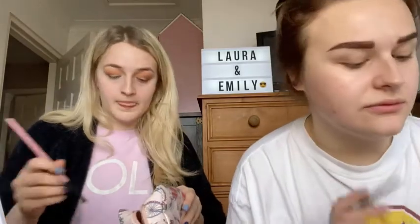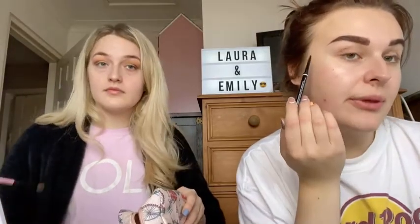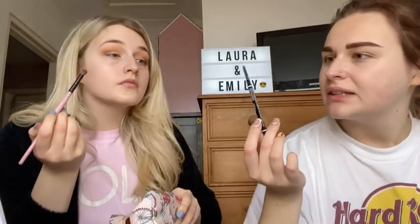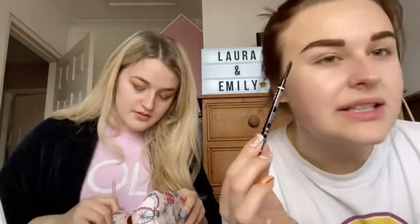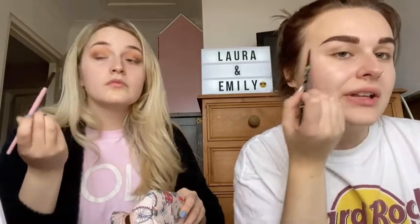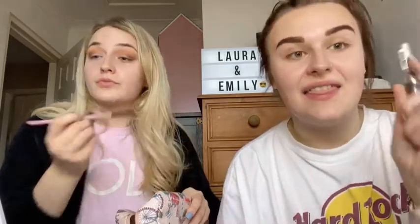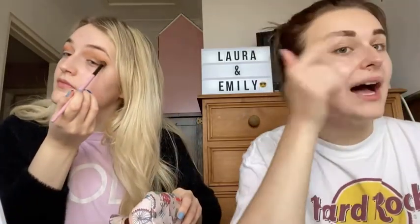People might hate how I do my eyebrows, but here's how: I first draw the arch shape, then take the spoolie side and brush down. I draw the shape on top and literally just fill it in with little brush-stroke effects. I then take the clear mascara and just shape the brow into the shape I want.